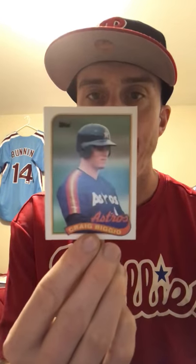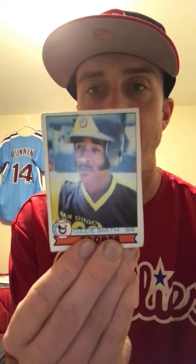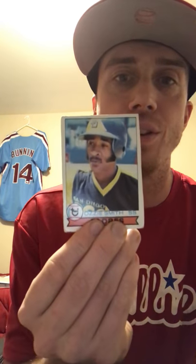Then the last couple of rookies: Manny Ramirez '92 Tops — in like perfect condition. I paid one dollar for all these cards from the second shop. Got this Craig Biggio '88 or '89 Tops rookie — a couple of soft corners but I paid less than 10 cents for it. Now the big one: I could not believe it, but I got a 1979 Tops Ozzie Smith rookie.